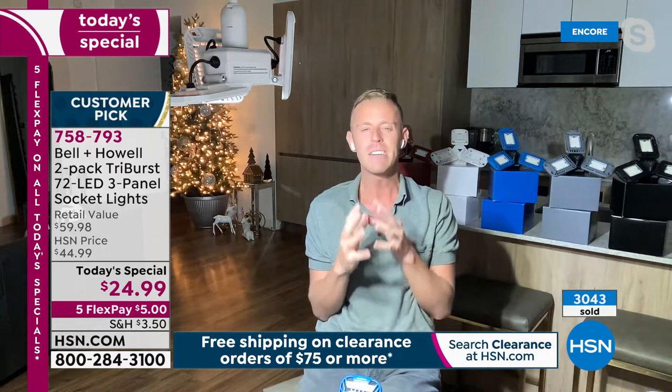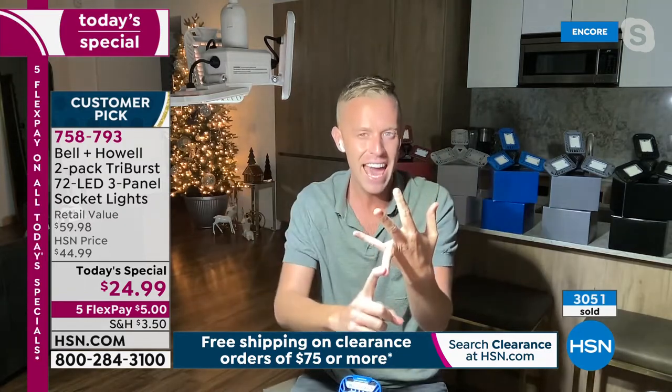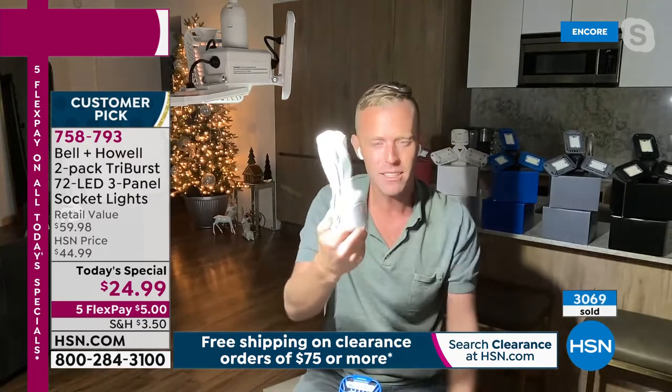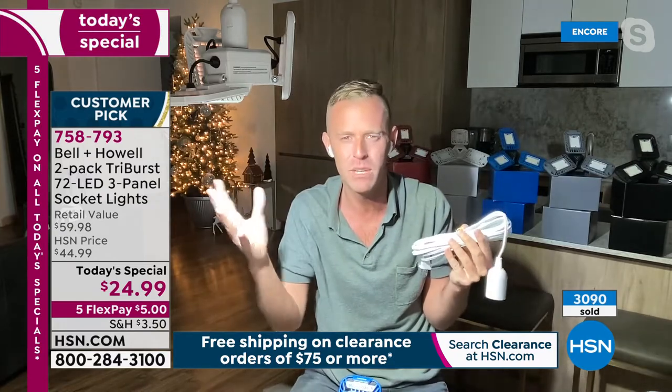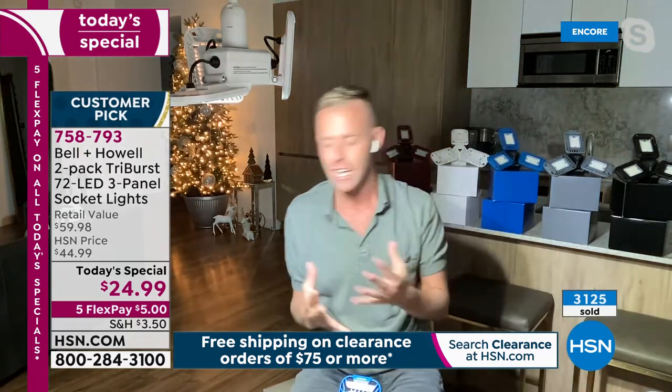Turn off the standard bulb, switch on the Tri-Burst: really bright, clean, crisp white — daylight. Perfect for going upstairs, in the attic, garage, or basement. Chad demonstrates in his real kitchen, noting he used an extension cord with a socket to place the Tri-Burst exactly where he wanted it in his entryway closet — even without an accessible socket — because he had an outlet. Here it is with the Tri-Burst off, Christmas tree on, then Tri-Burst on: the difference is dramatic.